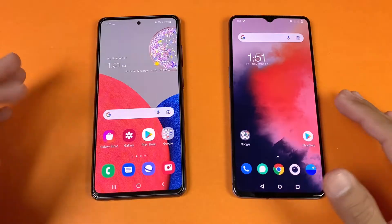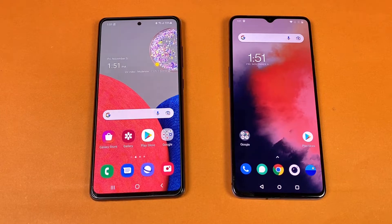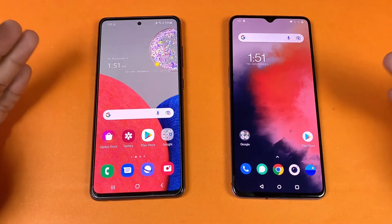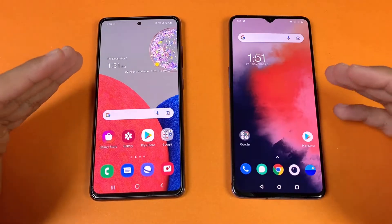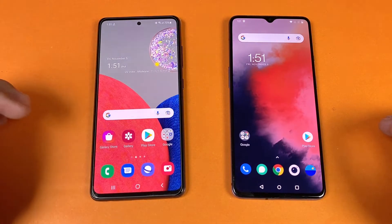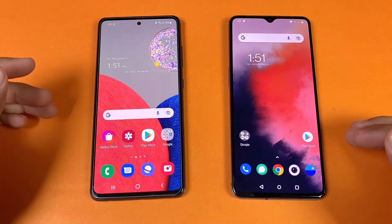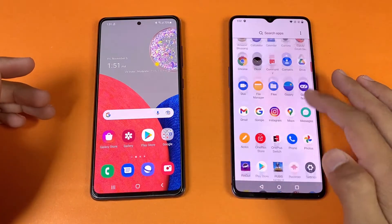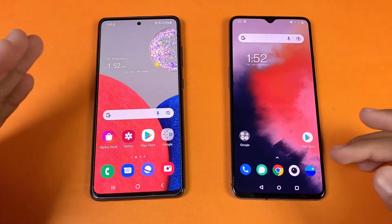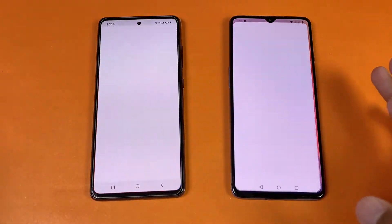Now let's see app opening speed — everything is closed in the background, no applications running. First, let's talk about the displays. The Samsung has a 6.5 inch Full HD Super AMOLED display with 120Hz refresh rate, while the OnePlus 7T has a 6.5 inch Full HD Fluid AMOLED display with 90Hz refresh rate. The Samsung also has a punch-hole notch versus a waterdrop notch on the OnePlus 7T.